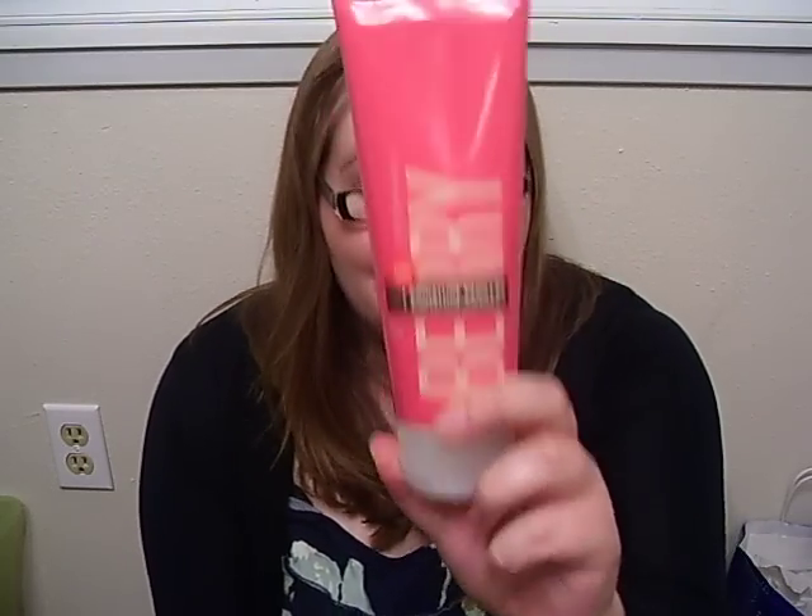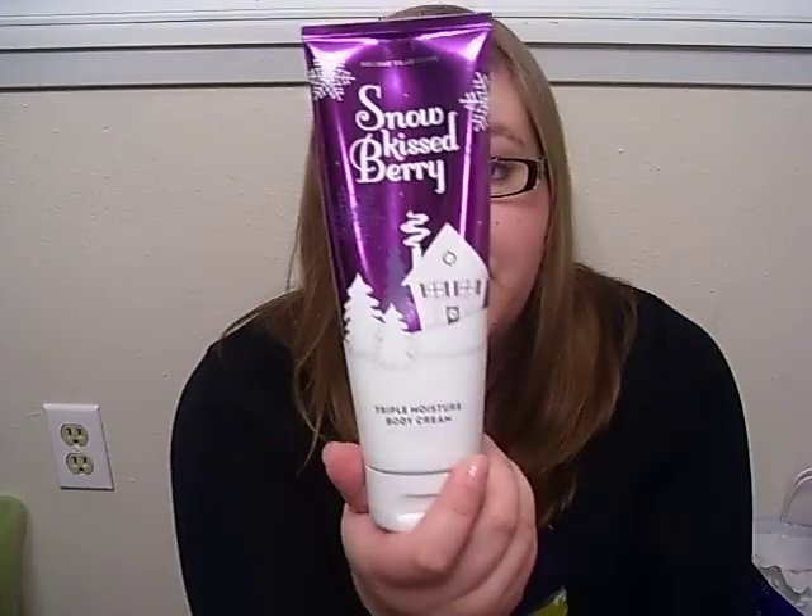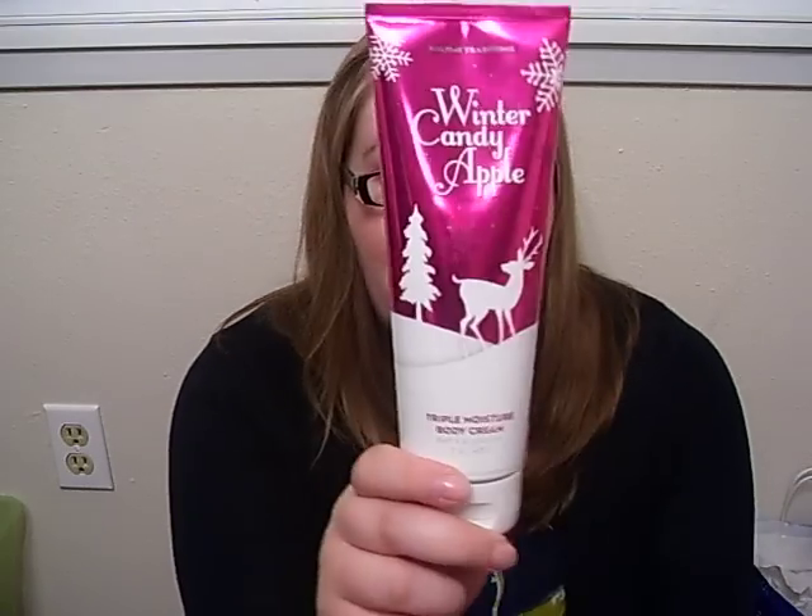And now I'll show you my body creams. I don't have a ton, but I have some. Most of my body creams I've used up, so I'm kind of left with a few. So I have Berry Vanilla. Sensual Amber. Snow Kiss Berry, which I absolutely love. Winter Candy Apple, which is my favorite of the holiday traditions. Forever Sunshine. And Irresistible Apple — an oldie but goodie. I absolutely love this fragrance.